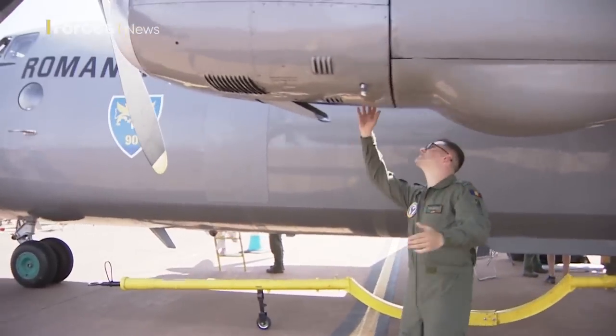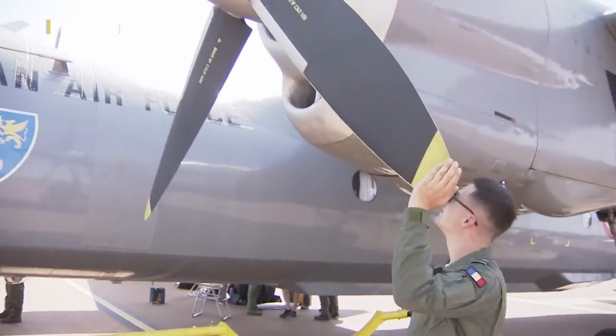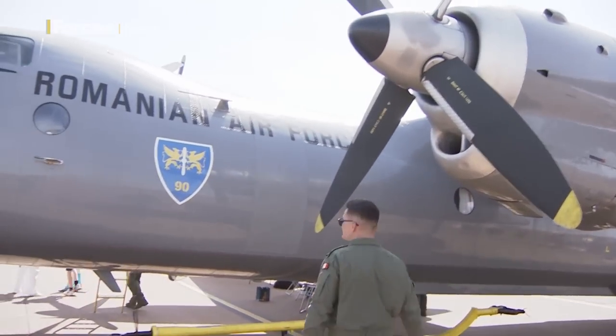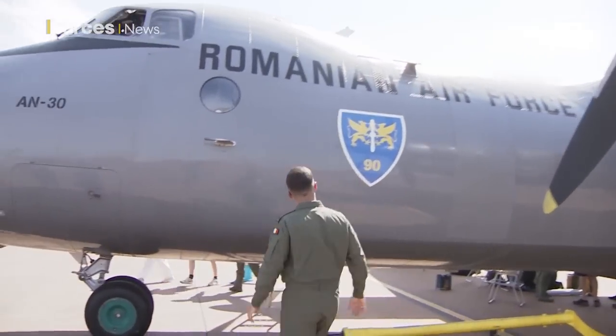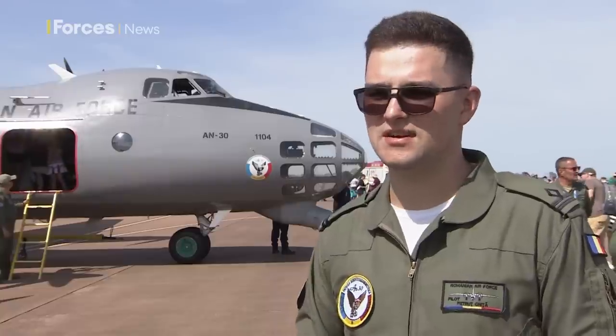The Antonov is also used domestically. The secondary system for aerial mapping, and we use that in Romania. Usually, we fly anywhere between 3,000 metres and 4,000 metres, maybe a little bit higher sometimes. And we just take photos of the ground for mapping, mostly for the Ministry of Agriculture in Romania.